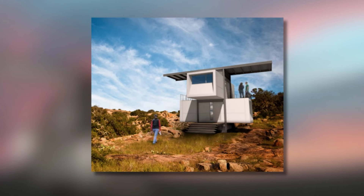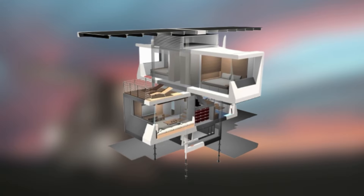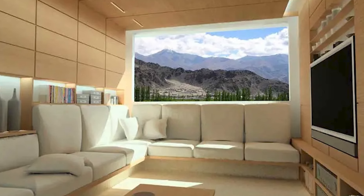The Zero House requires no external utilities and can be delivered to remote locations, offering a sleek, eco-friendly living solution. Specht Novak, based in Austin, Texas, offers global shipping, making the Zero House a flexible and innovative option for sustainable living.